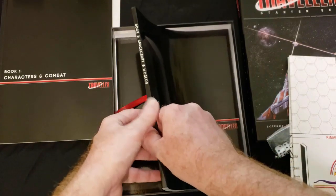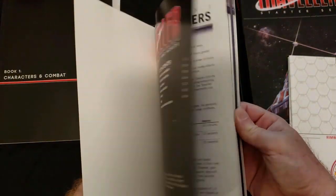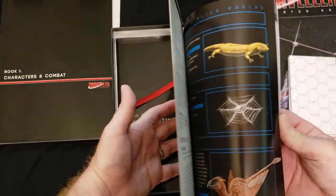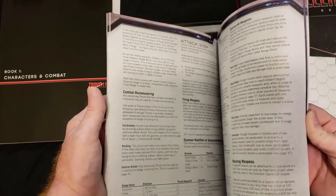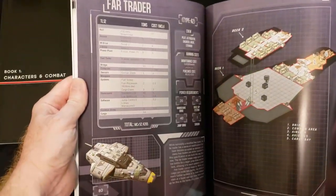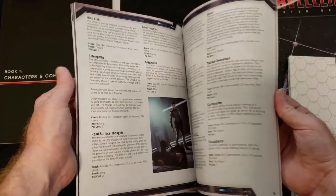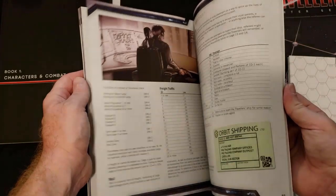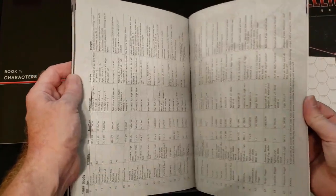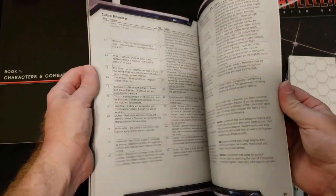Next we come to Book 2, Spacecraft and Worlds — a 104-page book covering all the rules on possible environmental dangers, healing, some sample alien creatures, spacecraft rules, space combat, and some sample spacecraft. We also get the Psionic rules, including the Psionic Career Package. Not entirely sure why they put the Psionic rules in Book 2 versus the back of Book 1, but it's a minor point. Finally, we get sections on trade and carrying passengers, and then the world creation rules so that Game Masters can design their own planets to populate their campaigns. Again, these aren't shortened down versions of the rules — these two books together are the equivalent of the Traveler Core Book.